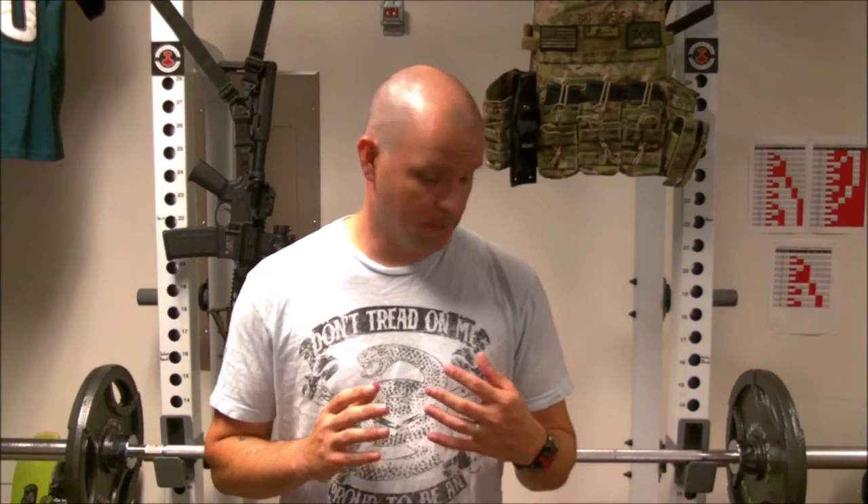I want to start off by saying that in no way am I trying to disparage the .40 Smith & Wesson round — it really is a good round, and in some ways it actually outperforms the 9mm, specifically barrier penetration. Through ballistics testing there's no doubting the .40 is going to go through any kind of barrier better than a 9mm round. But I think the 9mm just outweighs the .40 in a lot of other areas that are important to me.